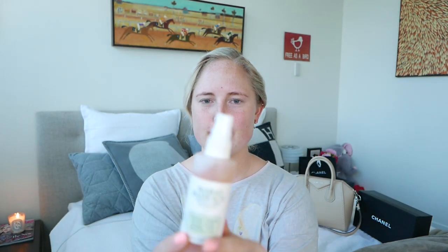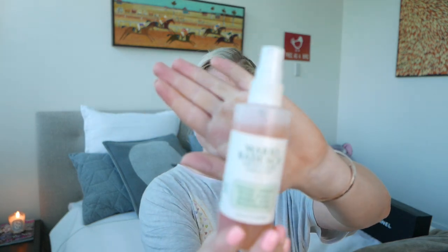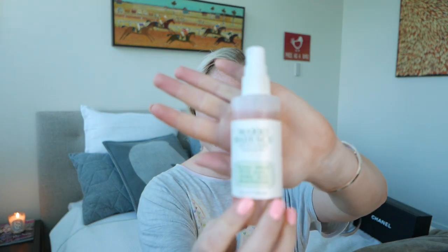I always start with a bit of the Mario Badescu facial spray. My camera's been playing up so I'm sorry if you're not seeing these products when I put them close up — I will list everything down below and I apologize if that is the case. I always spray this to start with.